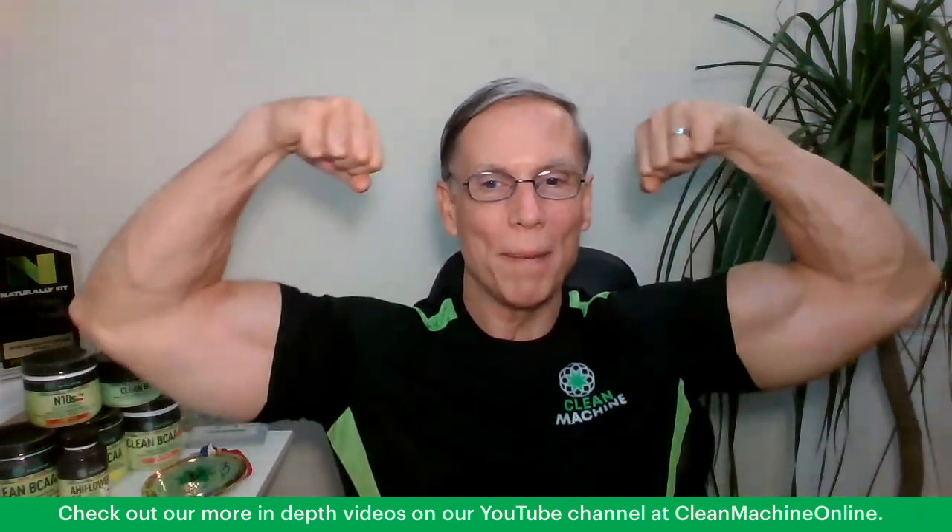Check out our other videos on CellBlock80 — I do a deep dive into the science and explain it bit by bit. You can check that out by going to YouTube and typing in Clean Machine Online. Lots of great videos on testosterone, how to keep optimal hormone health and balance for both men and women, so that you can make gains at 60 years of age and still be at optimal health without the nasty side effects that you may get from other products.